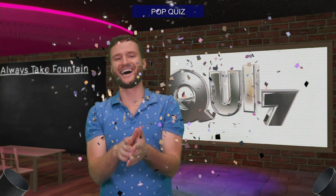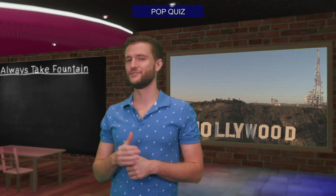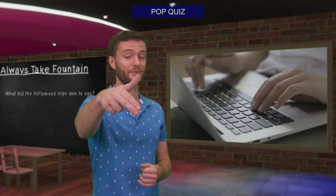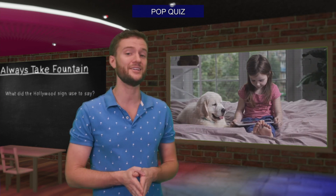Pop quiz! The Hollywood sign used to read something slightly different. Do you know what it used to say, and why was it put there in the first place? See if you can guess the correct answers in the comment section below and stay tuned till later in the video to see if you're right.